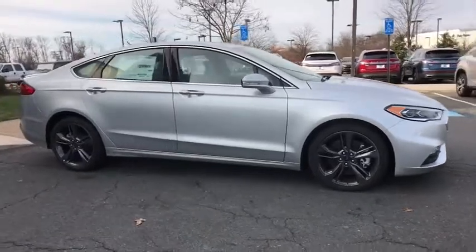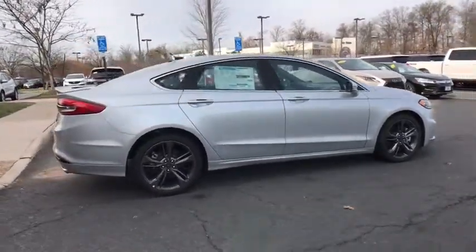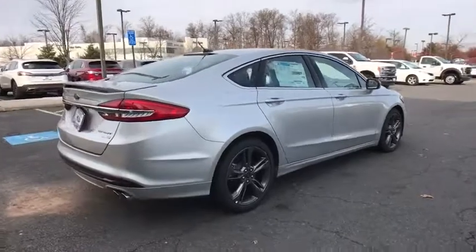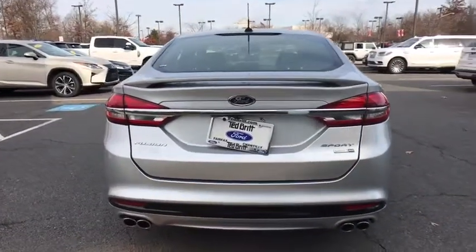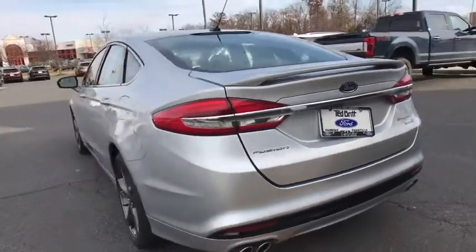Traction control, power passenger seat, dual airbags, power steering, four-wheel disc brakes, active suspension system, universal garage door opener, CD player, fog lights, electronic stability control.